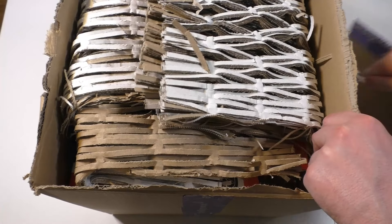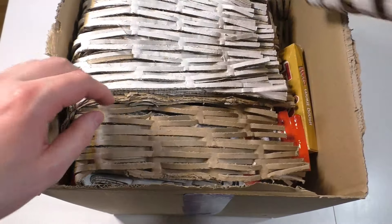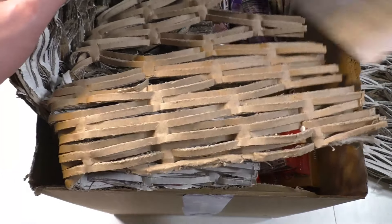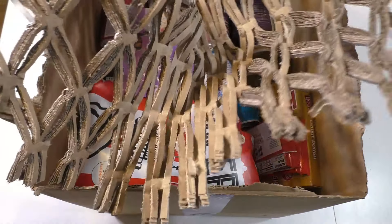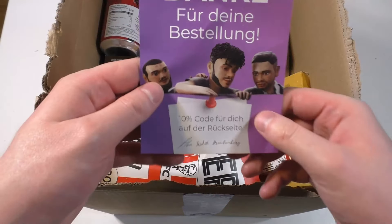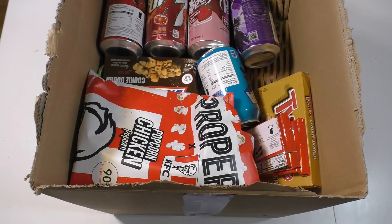Alrighty, so I have all the cardboard from the side - let's have a look. They use this sort of cardboard stuff to make it safe. It's a nice idea. And these guys are also Twitch streamers, I think.